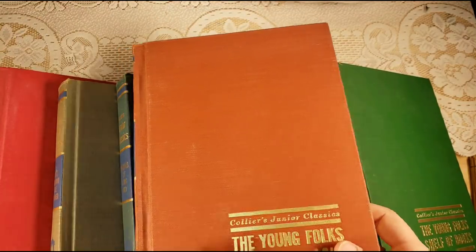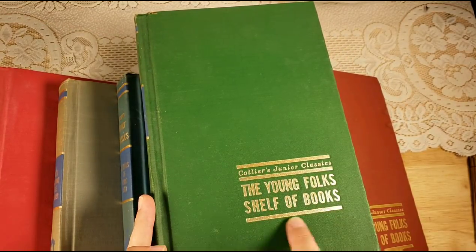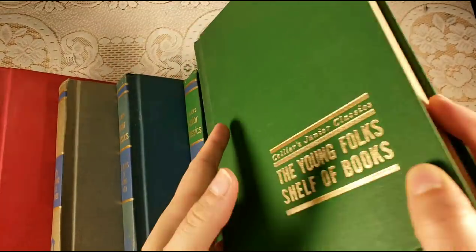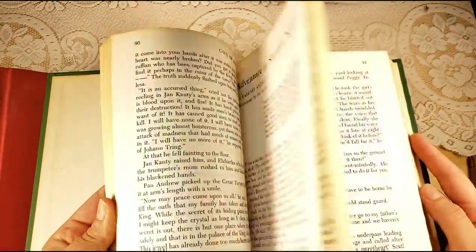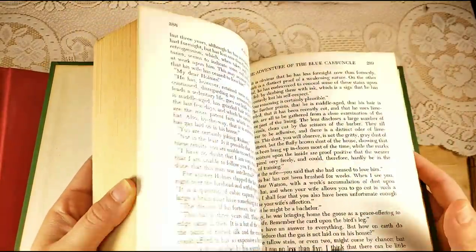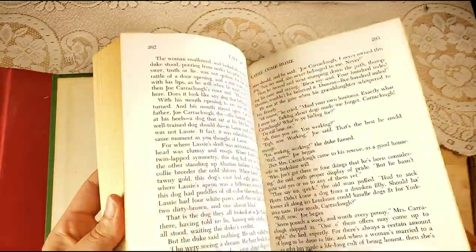Volume 9 is called 'Call of Adventure.' Look at this beautiful green — it would be really nice to put an image over part of it and cover the spine. The back is just this beautiful vintage green, so there are so many options there for you. These are all adventure stories.